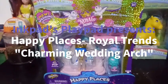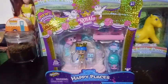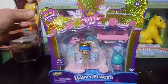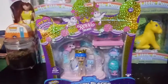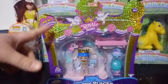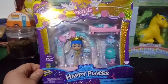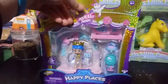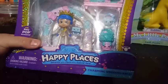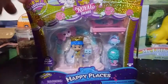Hey guys, it's Carrie, and I'm back with another Happy Places Royal Trends Unboxing — this is the next set. This is the wedding season, and this one actually comes with the groom. This is Will Hugh, and this set is called the Charming Wedding Arch. Basically, it's the Charming Wedding Arch that comes with Will Hugh.